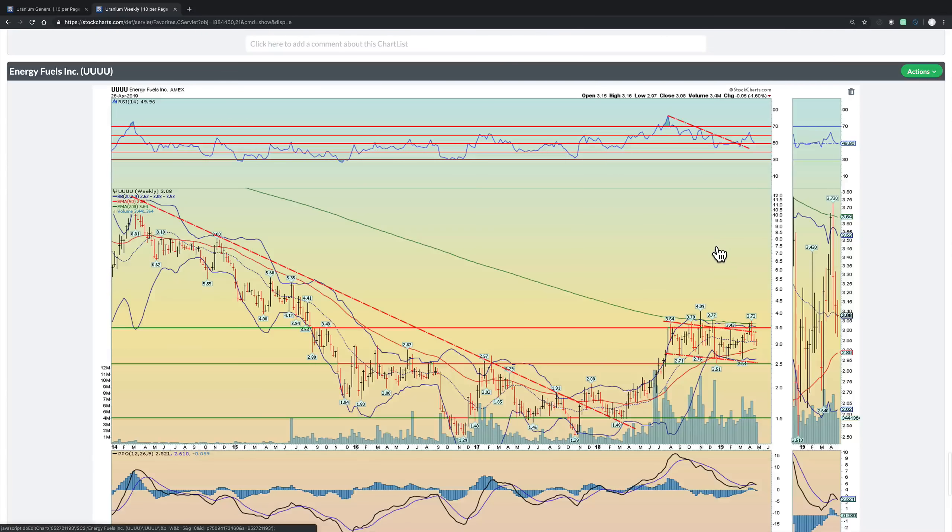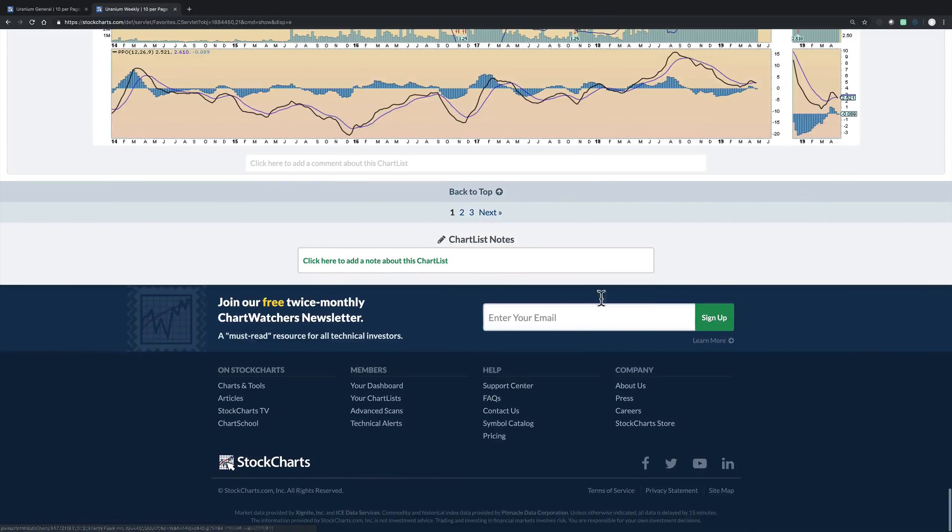Energy Fuels — one that's in this rounded bottom cup and handle pattern formation. Even though it made a nice breakout from this downtrend, it's fallen back pretty hard. Let's see if 50 support holds — it closed the week slightly below 50. But if it can rally back above that 3.50 level on the US dollar, that would be a positive sign.